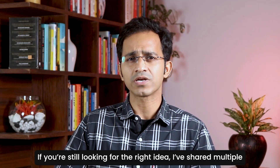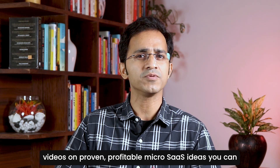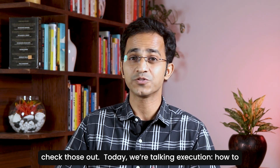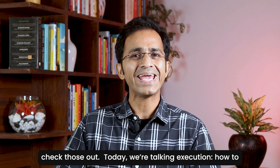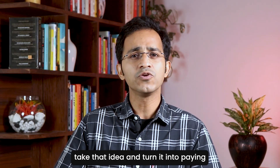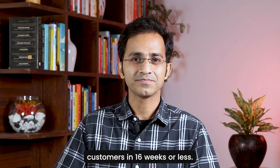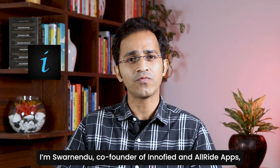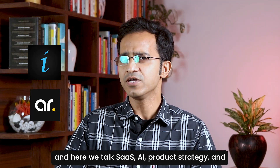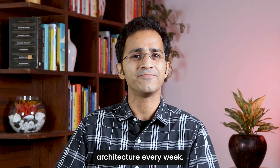If you're still looking for the right idea, I've shared multiple videos on proven profitable Micro SaaS ideas — you can check those out. Today, we're talking execution: how to take that idea and turn it into paying customers in 16 weeks or less. Hey, I'm Swarandendu, co-founder of InnoFight and AllRight Apps, and here we talk SaaS, AI, and Product Strategy and Architecture every week.